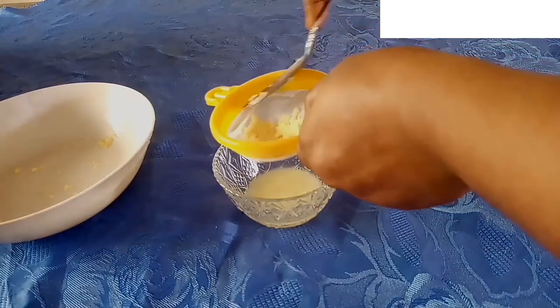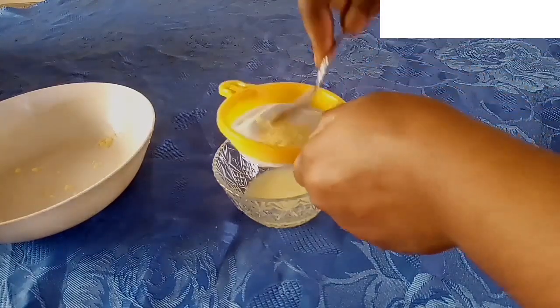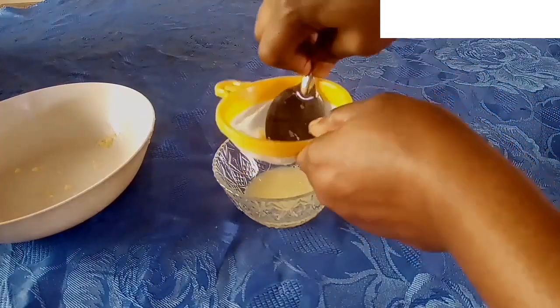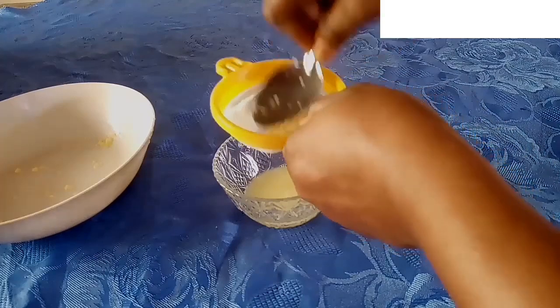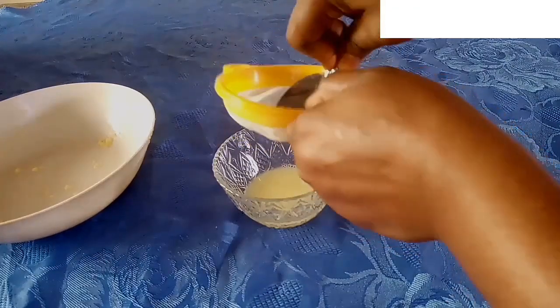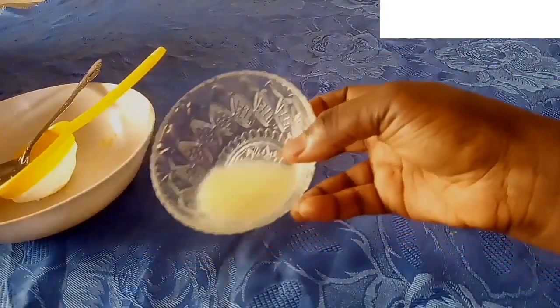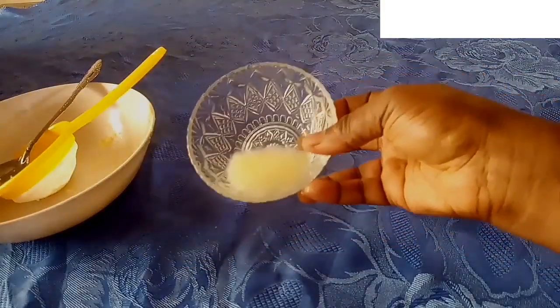The reason why you should not add too much water is to make sure it works very well. When you dilute it too much with water it's not going to be so active. So the next thing I'm going to do is add one other ingredient to boost the effects.